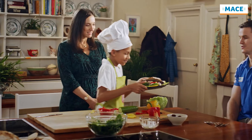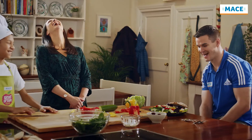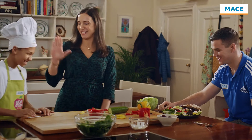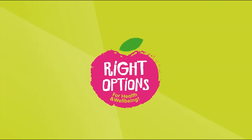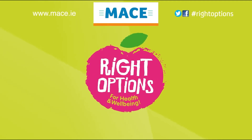Okay. Looks good. Thank you. Now, this better be a 10 out of 10. 10 out of 10. Yes. Well done. Mace, helping you choose the right options. See in-store and mace.ie for more right options tips.